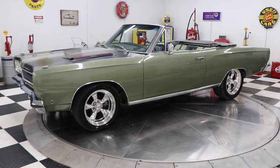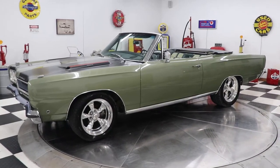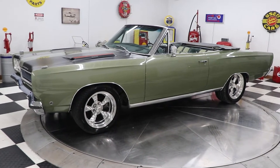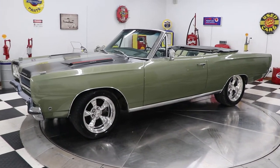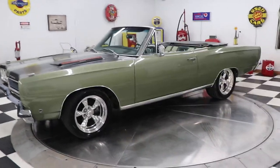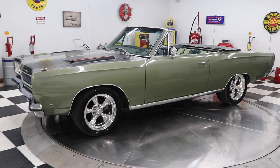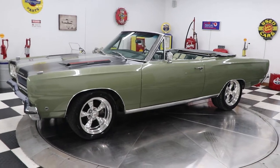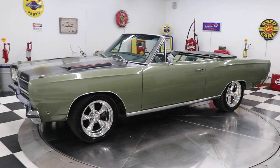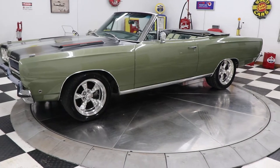Good afternoon everyone, Adam here at Kenyon Classic Cars in Clarence, Iowa. Today I'm going to show you this 1969 Plymouth Satellite convertible. This car is green on green. I have pictures on my website with the top up — as you can see, it has a black top. The top is in amazing condition. I just put the top down to do my video, and it has a power top that works flawlessly.